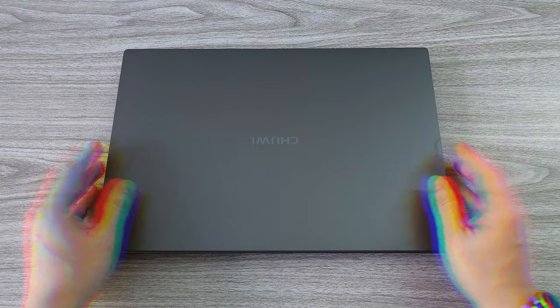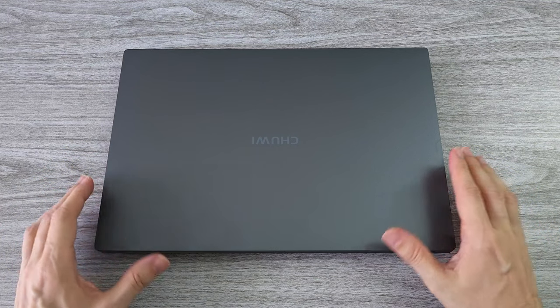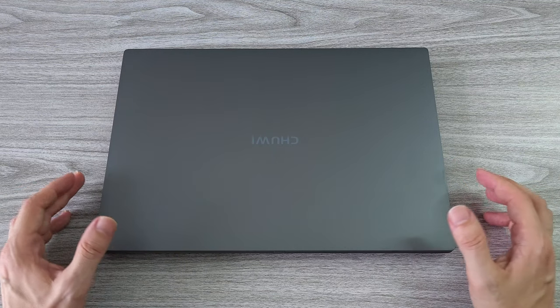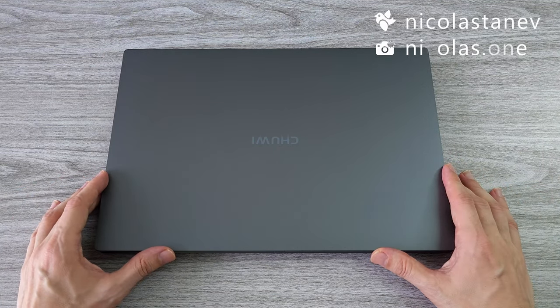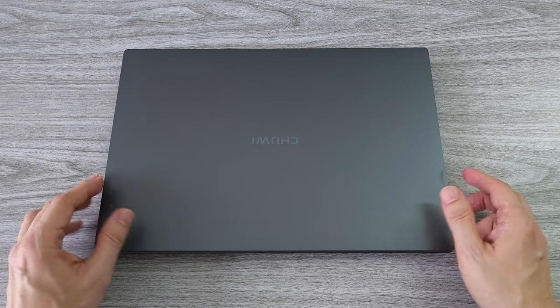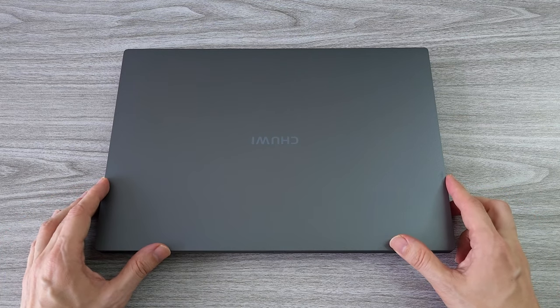What's up guys! Today we are reviewing a super affordable laptop from Chewy, the new GemiBook X Pro. This is the world's first laptop with an Intel Alder Lake N100 processor. We have up to 45% better performance and much lower power consumption compared to the previous generation.